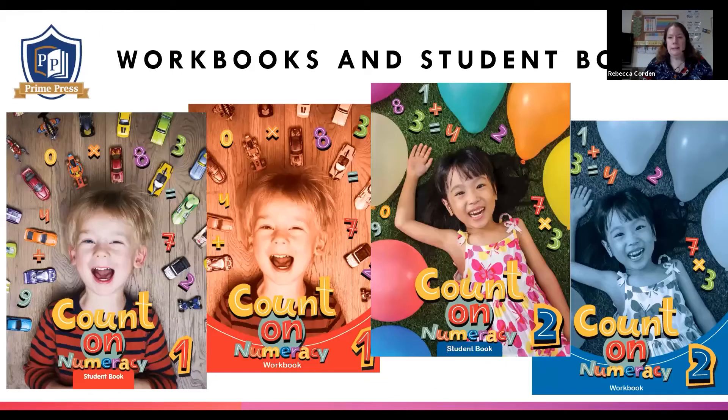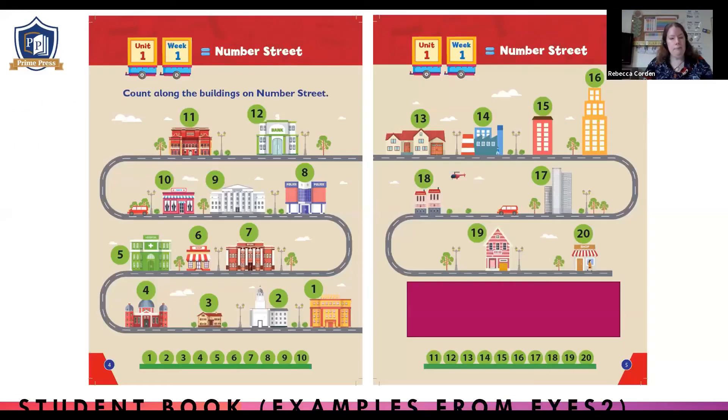On the next few slides, we're going to have a peek at the student books and the workbooks, which are provided as part of the scheme. These are all the front covers — you can see we've got a colour theme, so red for EYFS One and blue for EYFS Two. Here we have an example of a lovely double-page spread from the student book. You'll notice how most pages have a little number line at the bottom, so children are constantly exposed to the numbers they're learning about and numbers in order — great for formation and sequencing.